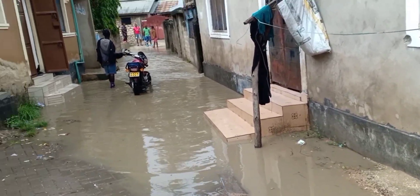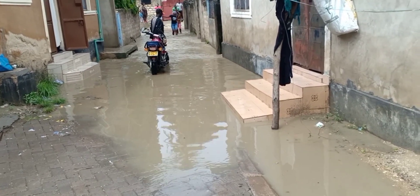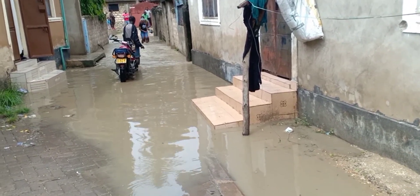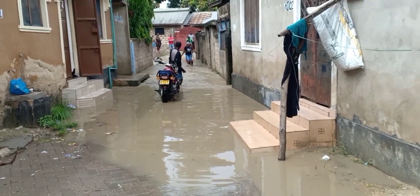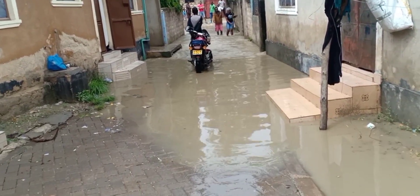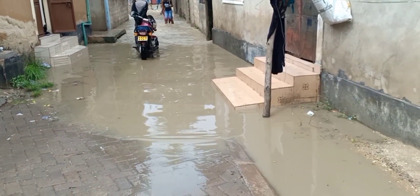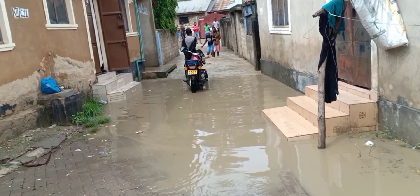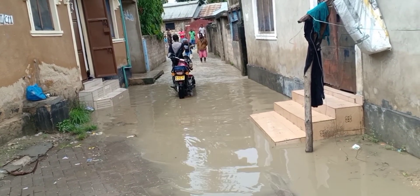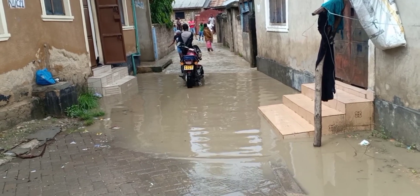These are next to people's houses. You can see the stairs — this is someone's house — and this is how the water looks. It's so bad. The drainage system is so bad in Mombasa when it rains. Although it's not all places, but this is what Mombasa looks like when it rains.